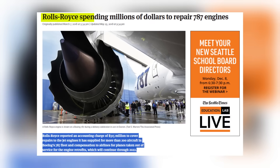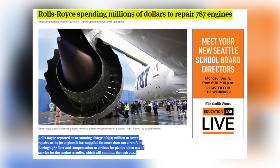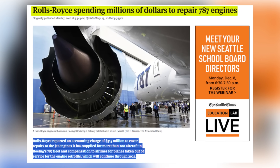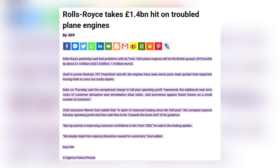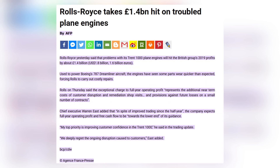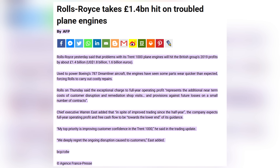The financial toll on Rolls-Royce escalated rapidly. In 2018, the company reported an accounting charge of $315 million to cover repairs and airline compensation. By mid-2019, estimated costs exceeded £750 million through 2019, with potential additional costs of £200 million per year until 2022.